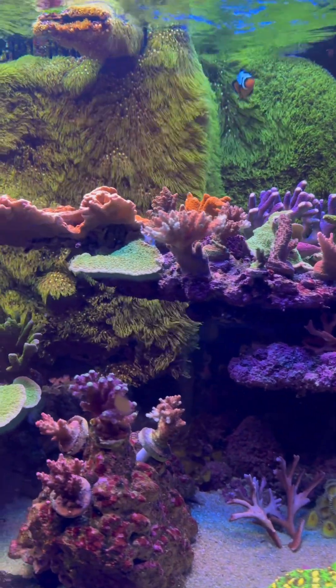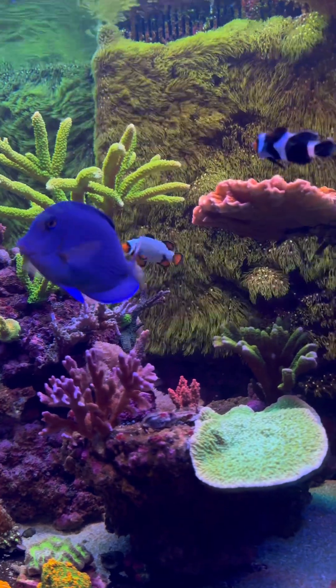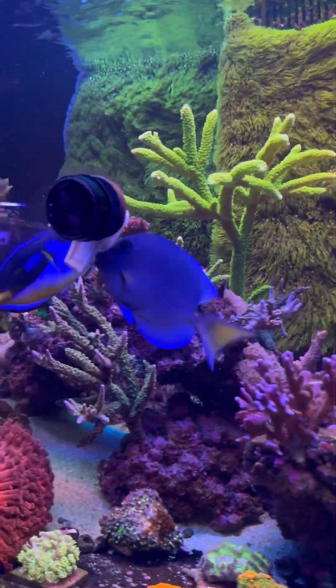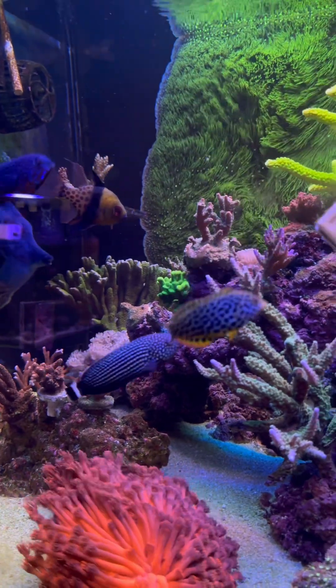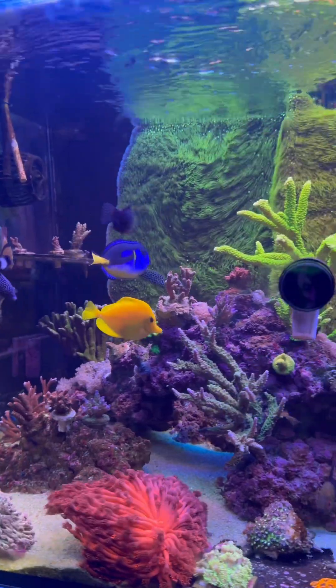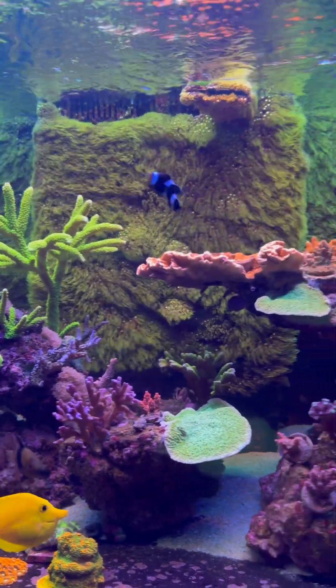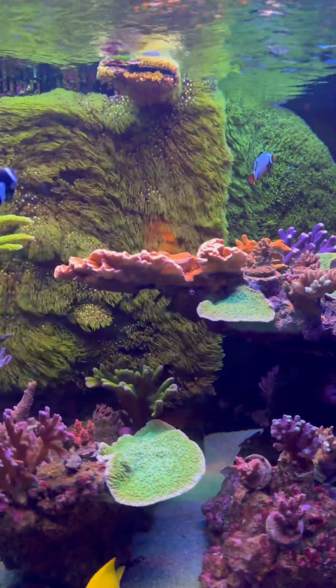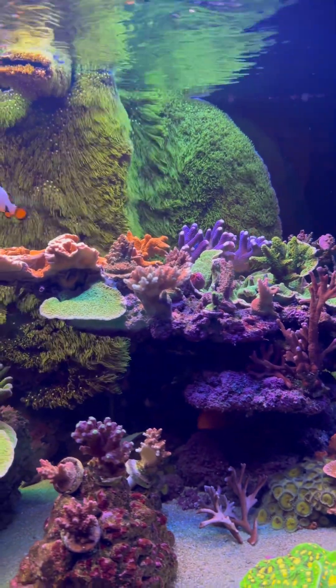Coloration is not the only thing — I'm getting very good growth as well. I've used a ton of different lights over the past couple years, and this one has definitely shown the most results. The LED lights definitely worked, but not as good as the T5s in my opinion, because I've never seen growth and coloration like this ever.